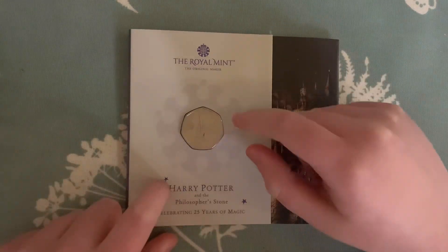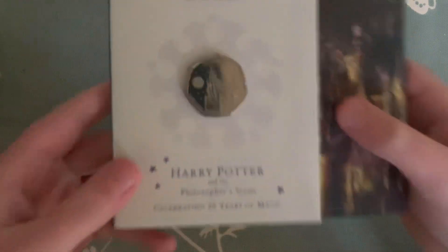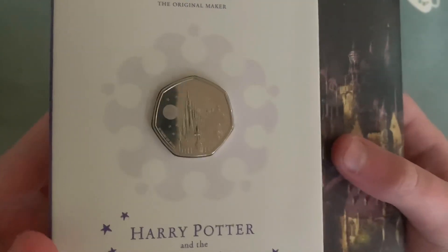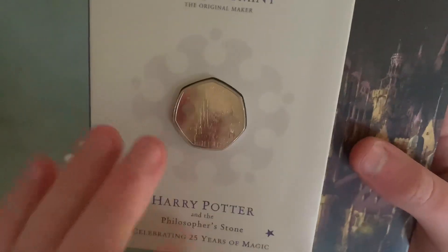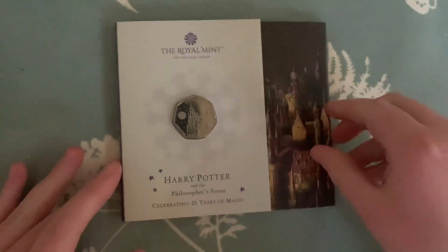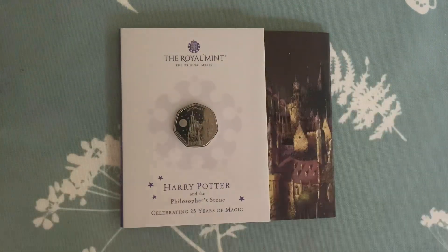This is the Hogwarts Castle one, with the different front design being the Hogwarts Castle. This is the brilliantly circulated edition — it's not the proof and it's not silver proof. It's just the £11 one that you can get on the Royal Mint. It doesn't make a difference though.